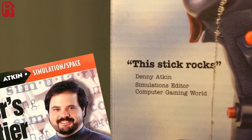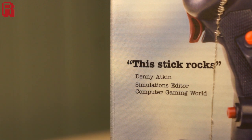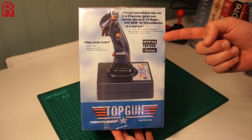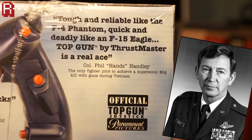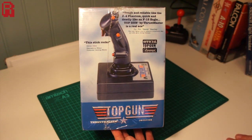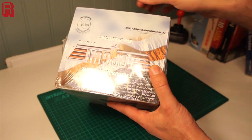Denny Atkin keeps it simple with 'this stick rocks.' Thanks for that Denny, a real insight. A more comprehensive summary comes from Colonel Phil Handley, who tells us it's tough and reliable like the F-4 Phantom, quick and deadly like the F-15 Eagle. Top Gun by Thrustmaster is a real ace, and he's credited as the only fighter pilot to achieve a supersonic mid-air kill with guns during Vietnam.